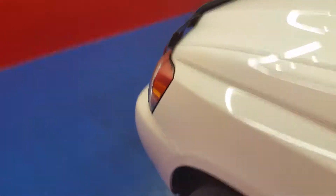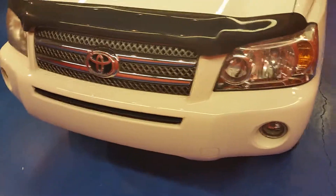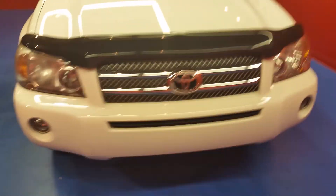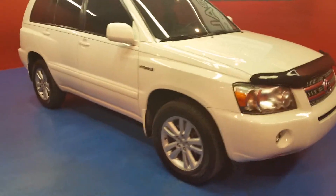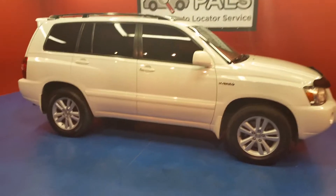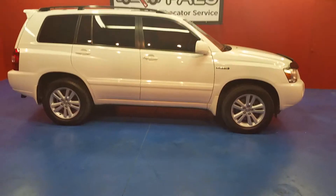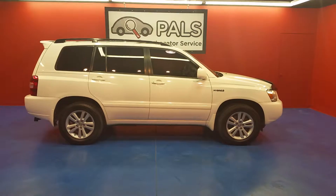I want to keep walking around and let you get a peek at the front end. You can check out more about this Highlander — photos and descriptions — at personalautolocatorservice.com, and as always you can give us a call at 865-315-7000. 2007 Toyota Highlander Hybrid.